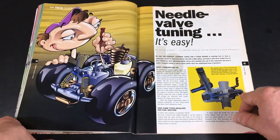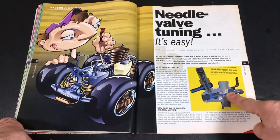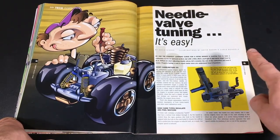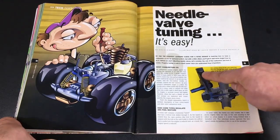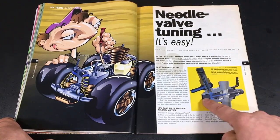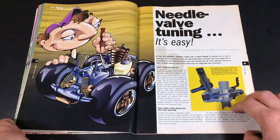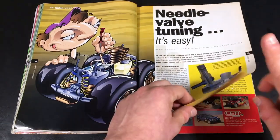You have some basic nitro tuning content. And when I say basic with a nitro carb, nothing is basic. Unless of course you're just messing with a high speed needle valve. Anytime you have a low speed needle valve, you've got issues — especially a medium speed needle valve. That's an issue in itself. I usually never mess with those at all.